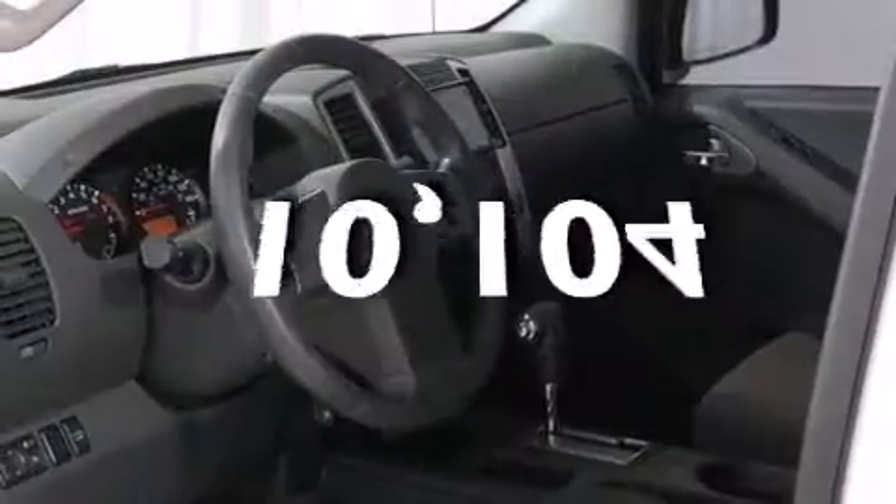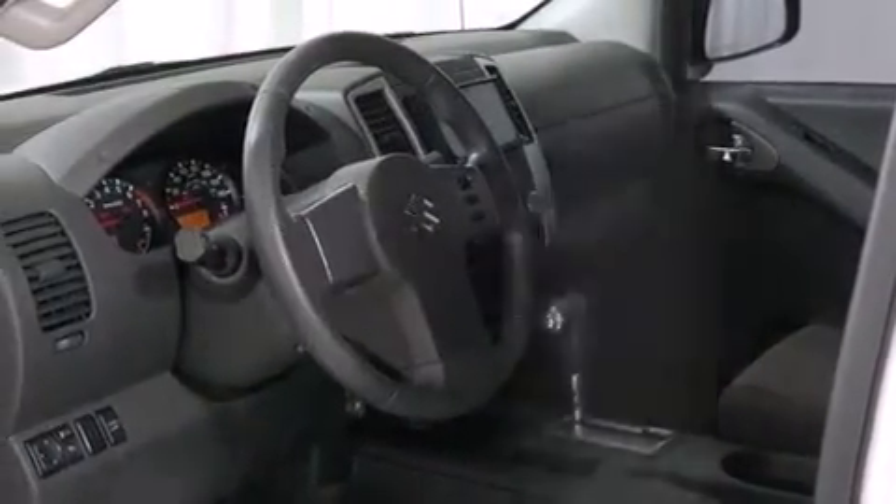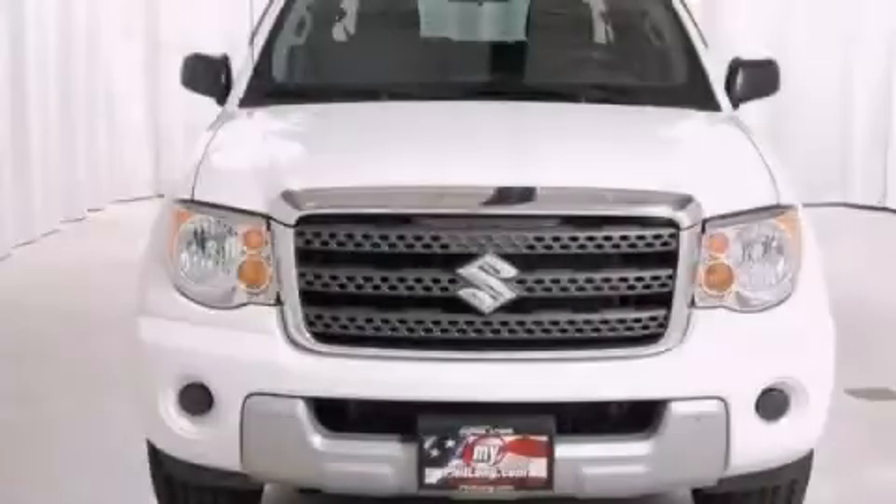This vehicle has fewer than 11,000 miles on the odometer. This automobile won't last long at this price. Call and arrange a test drive now.